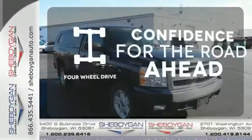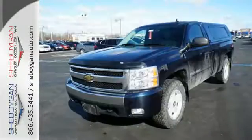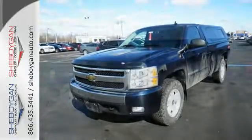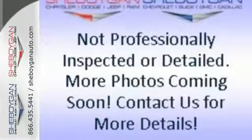You wouldn't be on the job site without all the right tools. Be prepared with four-wheel drive. Chevrolet durability and reliability make this tough-as-nails Silverado a great buy. Come on in today and take it for a test drive.